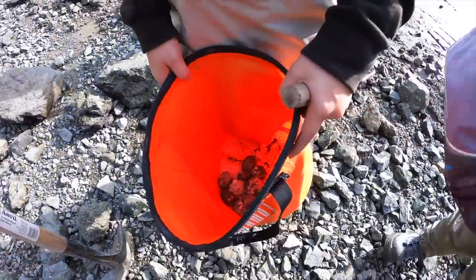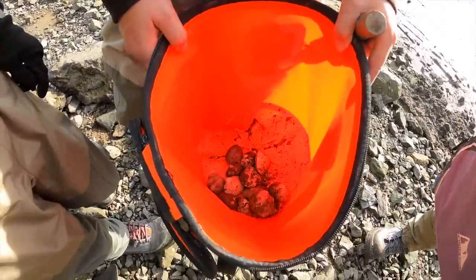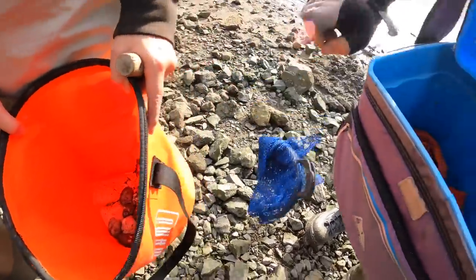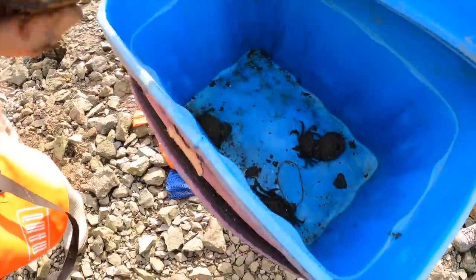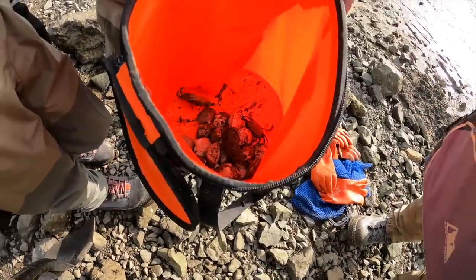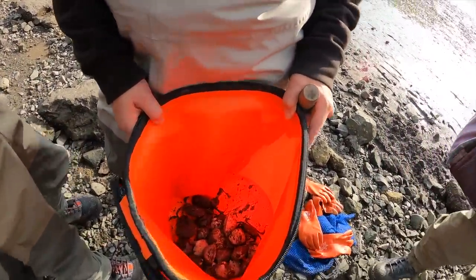Oh, we just got a little bit here — maybe 10 in there. There's two ghost shrimp, and there's some green crab in here too. Two ghost shrimp in there. Yeah, you wanna eat that? Alright, we are now in the mudflats and we are going to be looking for horse neck clams.